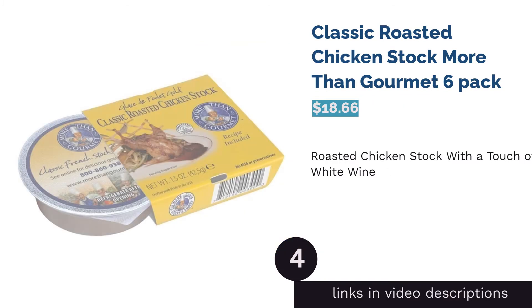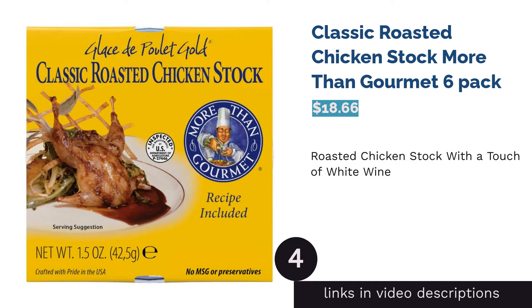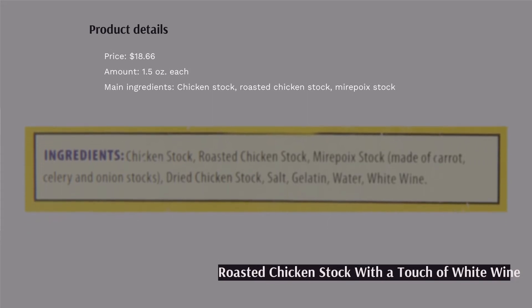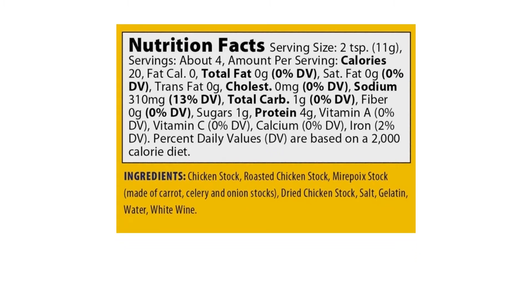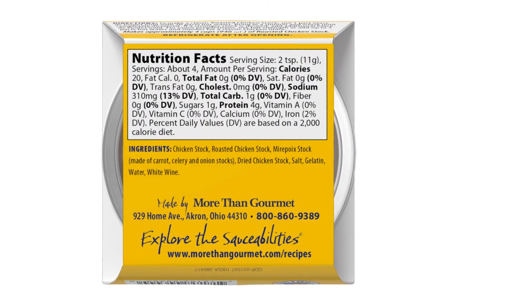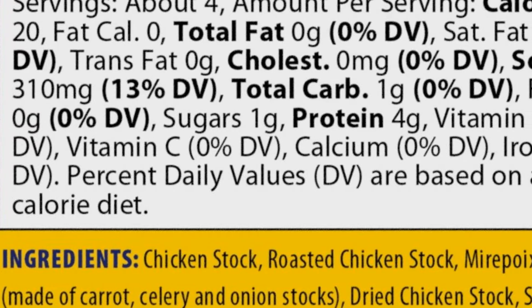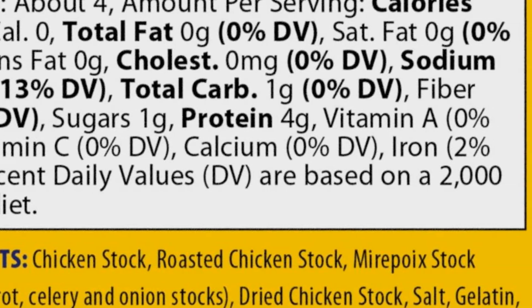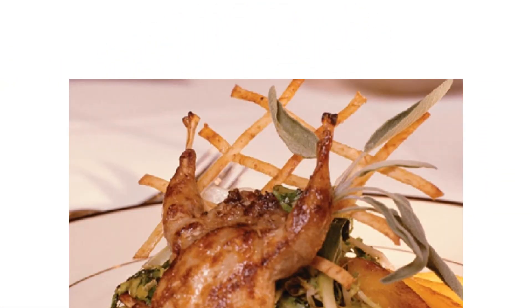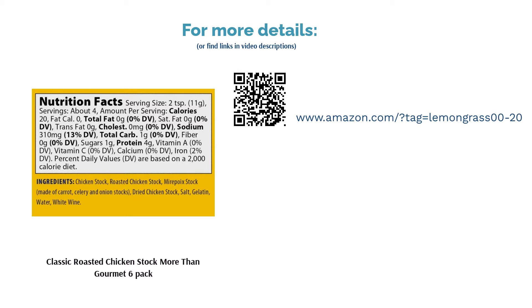The next product is Classic Roasted Chicken Stock More Than Gourmet Six Pack. This roasted chicken stock is a new twist on the classic, made with a savory blend of chicken stock, roasted chicken stock, and mirepoix stock, with white wine adding a sophisticated vibe. Preparation is easy — just mix three and three-quarters cups of hot water with one container and bring to a simmer, then whisk until dissolved. Reviewers raved about it being concentrated and flavorful, complementing soups, casseroles, and stews, with compact packaging as a bonus.